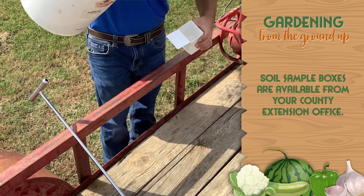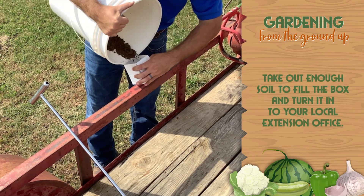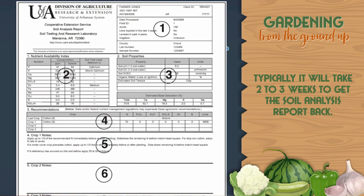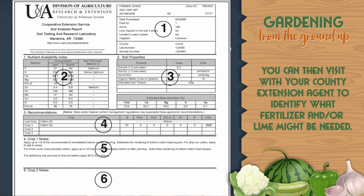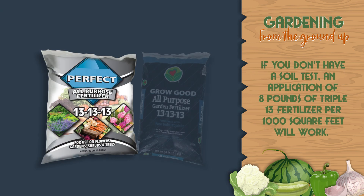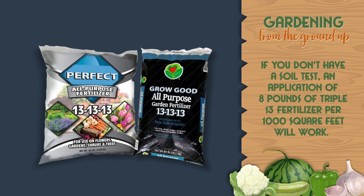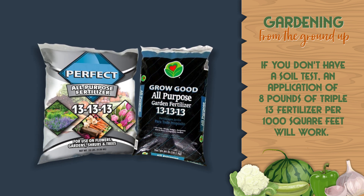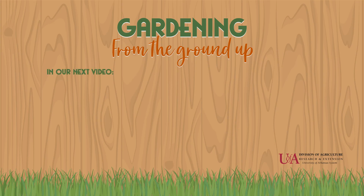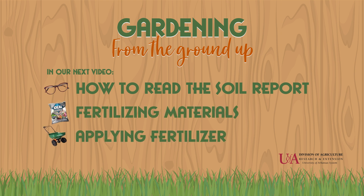You can get soil sample boxes from your county office. Take out enough soil to fill that box and turn it in to your local extension office. Typically, it'll take 2 to 3 weeks to get the soil analysis report back. Then you can visit with your county extension agent to identify what fertilizer and/or lime might be needed. If you don't have a soil test, an application of 8 pounds of triple-13 fertilizer per 1,000 square feet will work in a pinch — but guessing isn't the way to go. Take a sample. We'll cover how to read the soil report, fertilizing materials, and applying fertilizer in the next video.